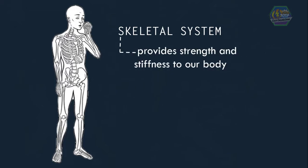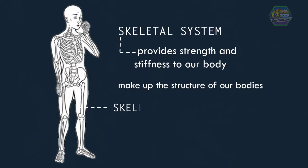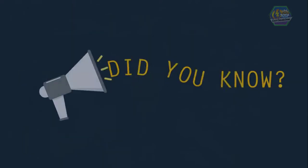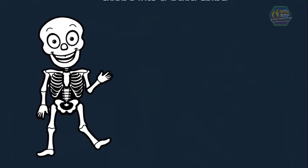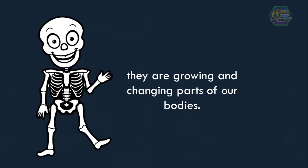Our bones make up the skeletal system. The skeletal system provides strength and stiffness to our body, so we don't just collapse or flop around like jellyfish. Bones also make up the structure of our bodies, and this structure is called the skeleton.